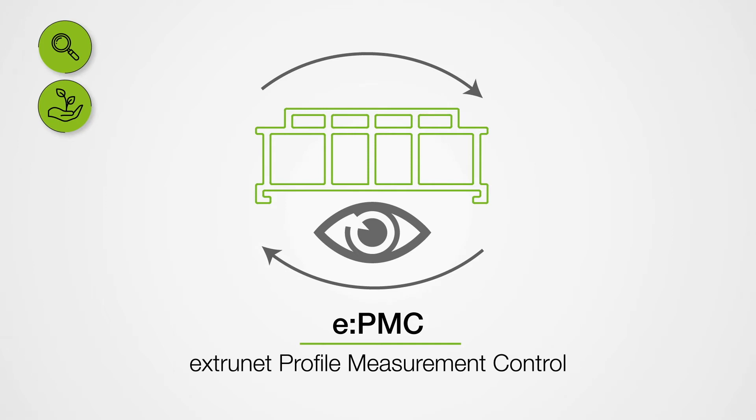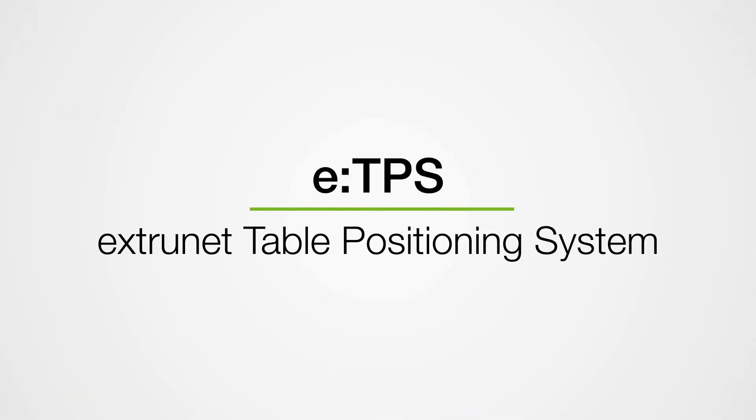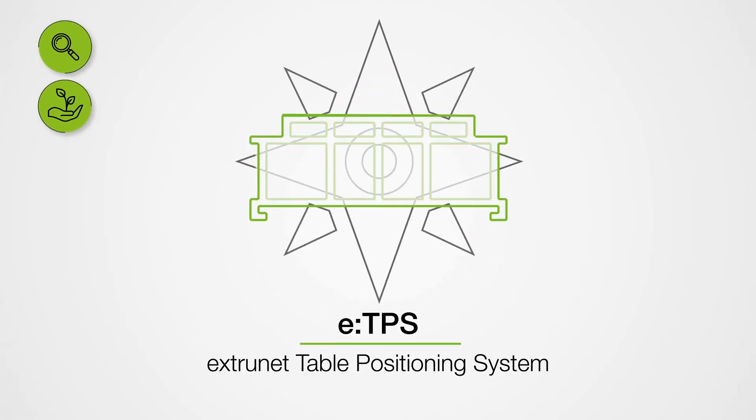Reproducible extrusion processes are essential for sustainable production. With the E-TPS, Extranet Table Positioning System, we ensure that the positioning between die and calibration is always the same.